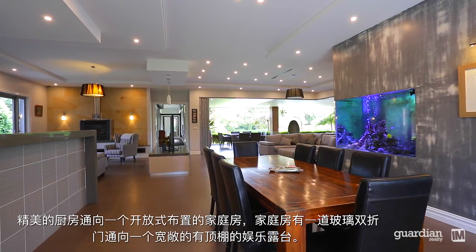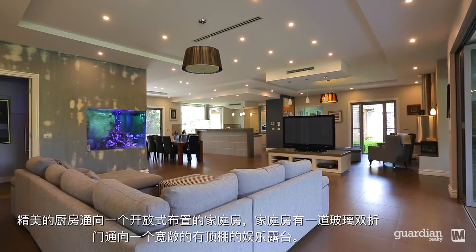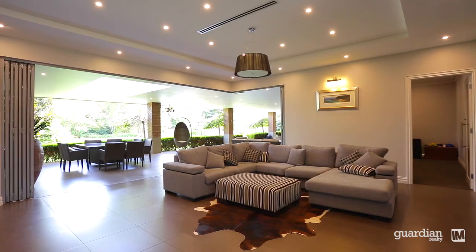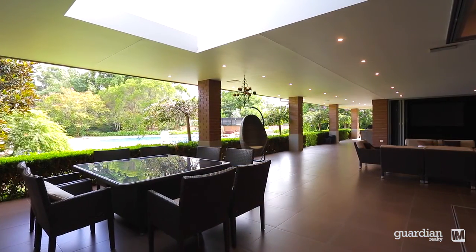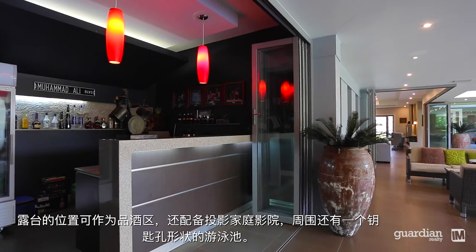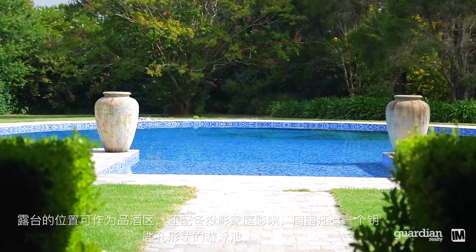The stunning kitchen leads onto an open-plan family room which, courtesy of glass bi-fold doors, in turn leads out to an enormous covered entertaining terrace. The terrace is perfectly positioned to take in the bar area, home theatre with projector and surround sound, and a magnificent keyhole-shaped pool.